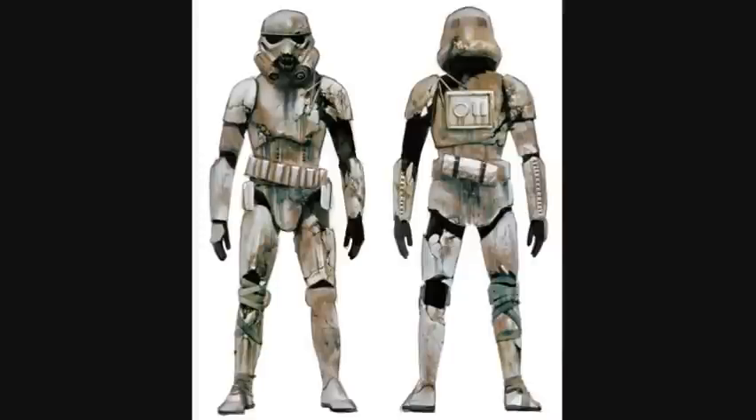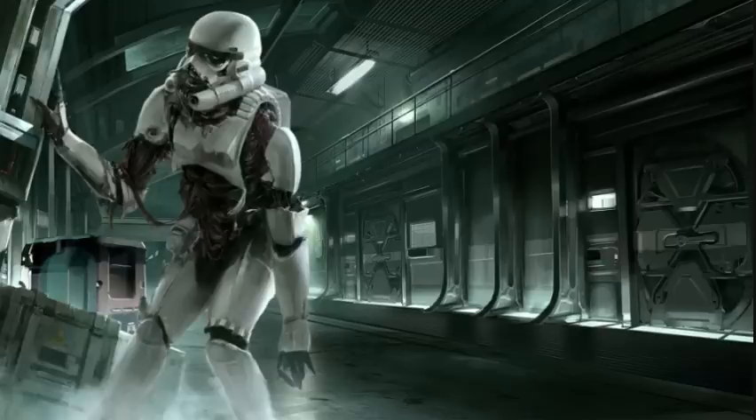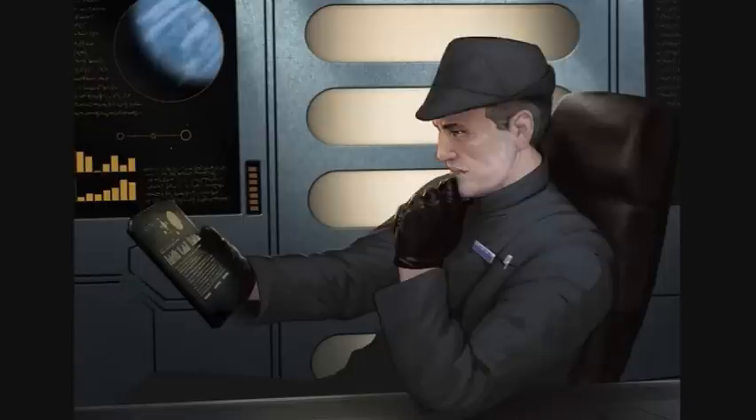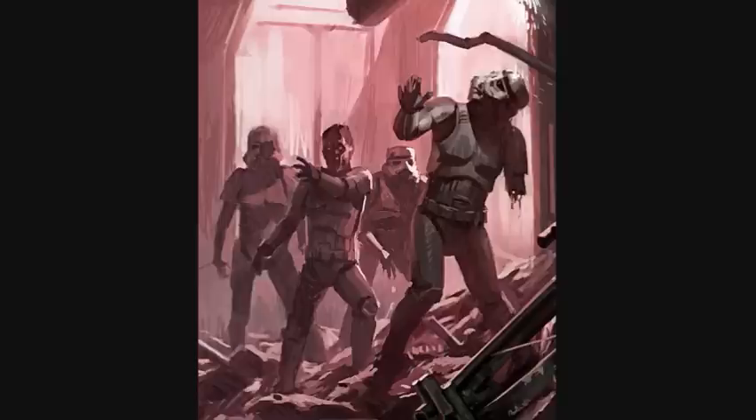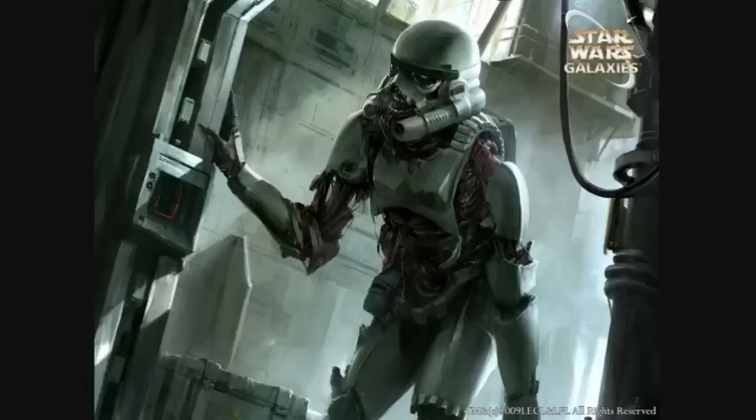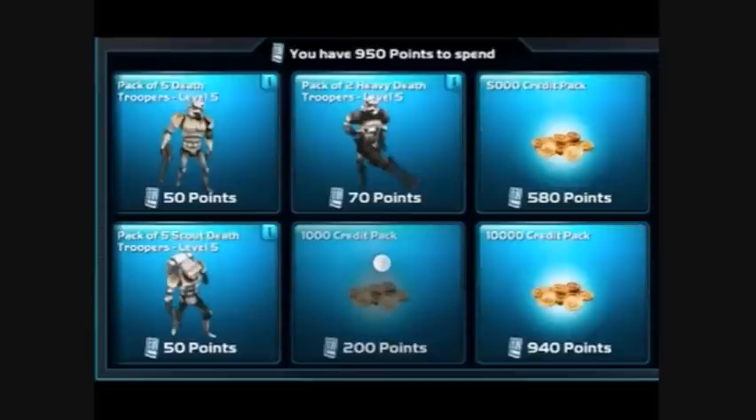Fifteenth are the Death Troopers. These troopers were undead Stormtroopers accidentally created by an Imperial biological weapon codenamed Blackwing. They possessed only primitive feral instincts, but were able to communicate and learn from one another through what seemed like unintelligible screeching. Despite being zombies, they were still able to use weapons and perform tasks they possessed before they turned.